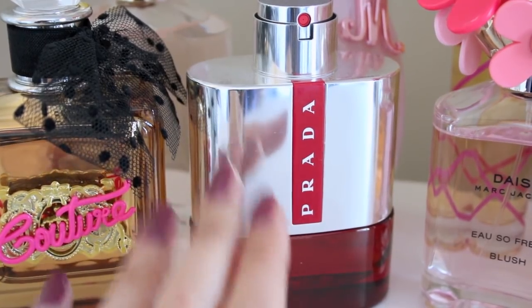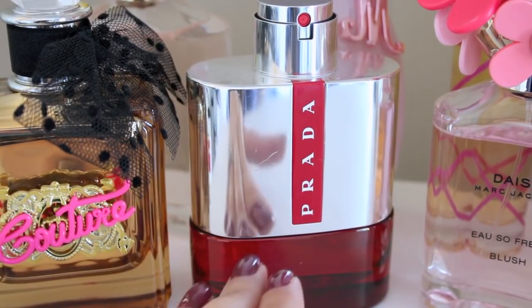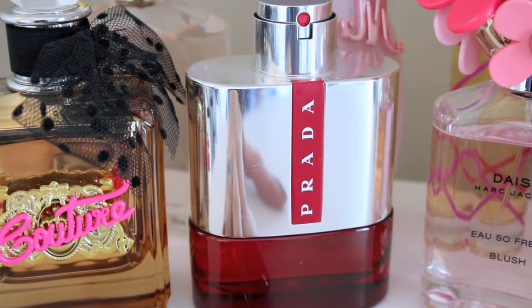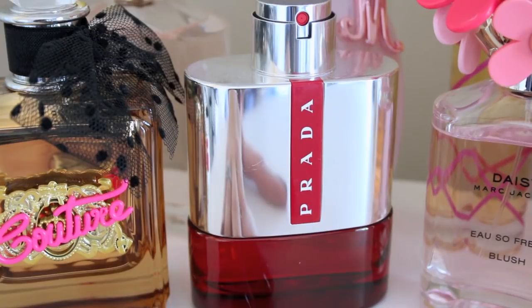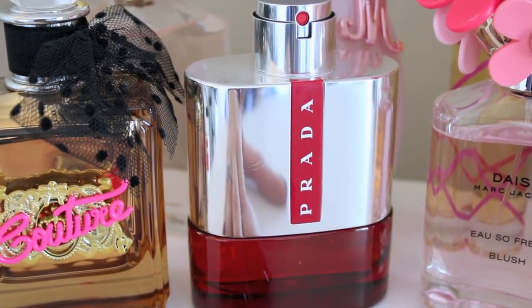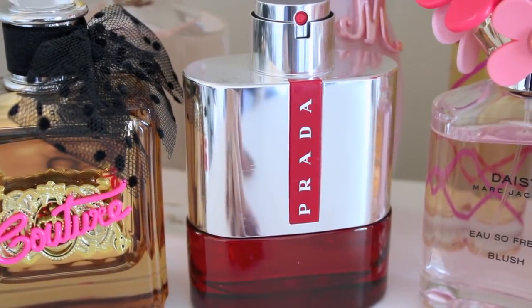This next fragrance is Luna Rossa by Prada Sport, which basically means red moon. This is definitely a unisex, universal fragrance — it's made for men but you can wear it as a woman. It's a gorgeous scent. It has tonka bean, vanilla, lavender, and then a little bit of a citrusy ginger twist to it. It does not smell manly whatsoever. It is a very unisex scent and it definitely smells heavenly.